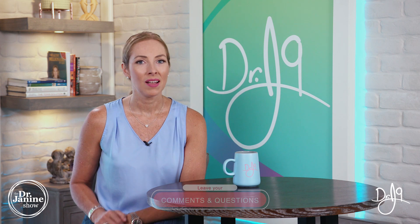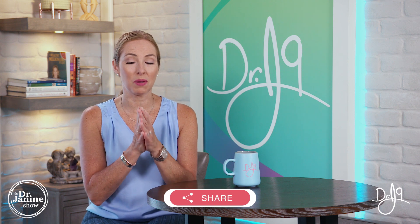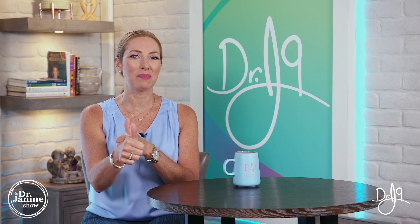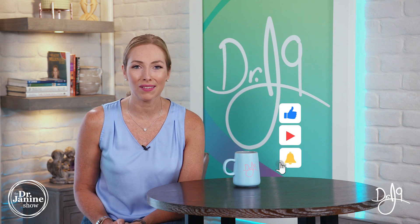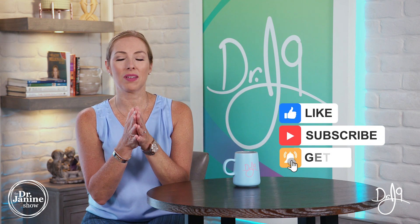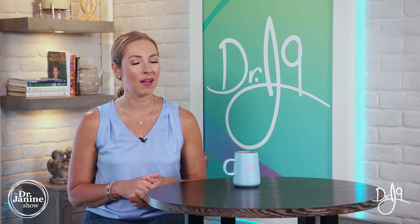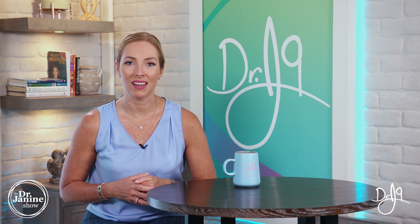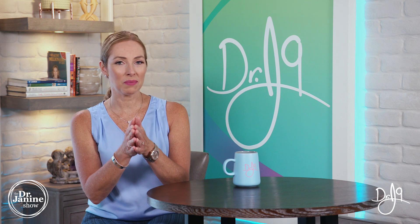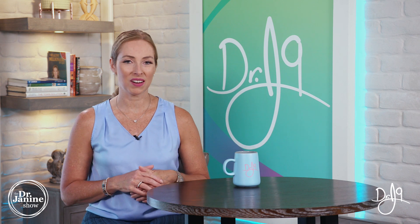I hope this was helpful — please put any questions or comments in the section below and share this video with someone who needs information about iodine and thyroid health. Give me a thumbs up, and if you're new to my channel, please subscribe and turn on post notifications by clicking the bell so you always get my newest uploads, which happen every single day. Remember to always take good care of your health and do it naturally — thanks for watching.